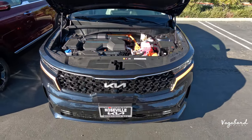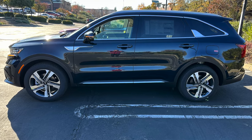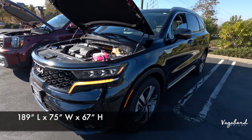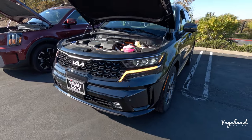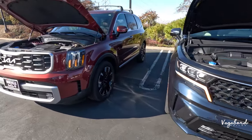Let's talk Sorento dimensions. Length is 189 inches, width is 75 inches, height is 67 inches, with a 110-inch wheelbase. Towing capacity comes in at 5,600 pounds. Now let's move over to the 2024 Kia Telluride.